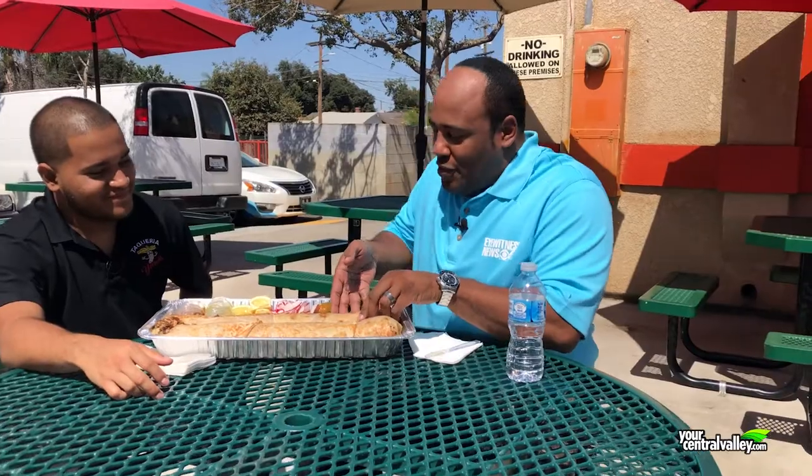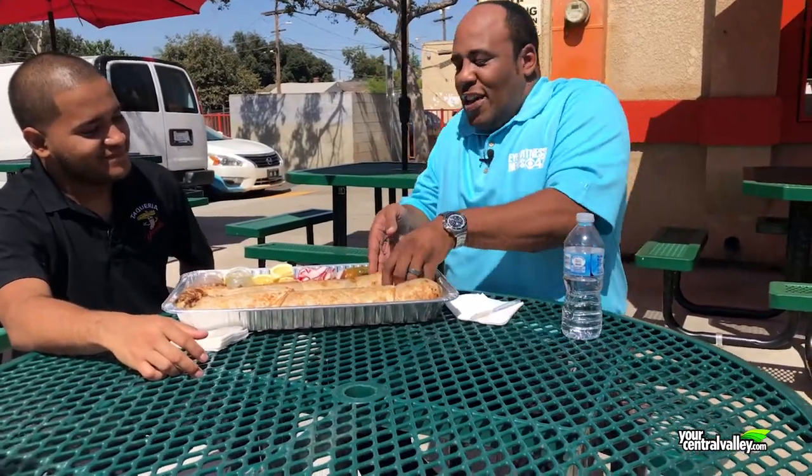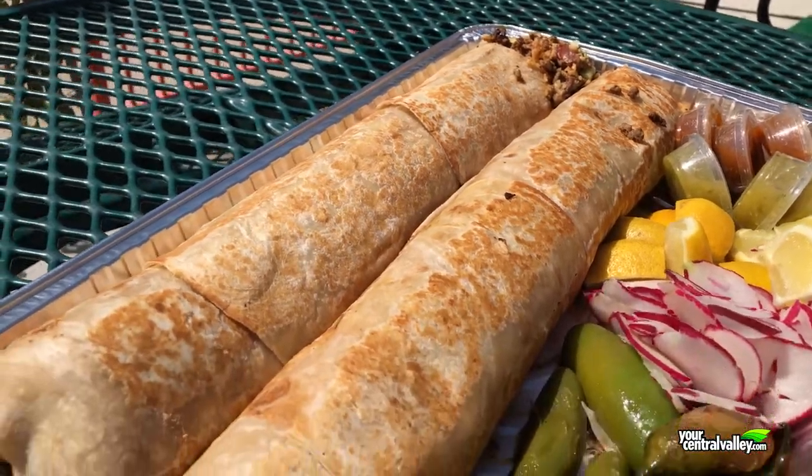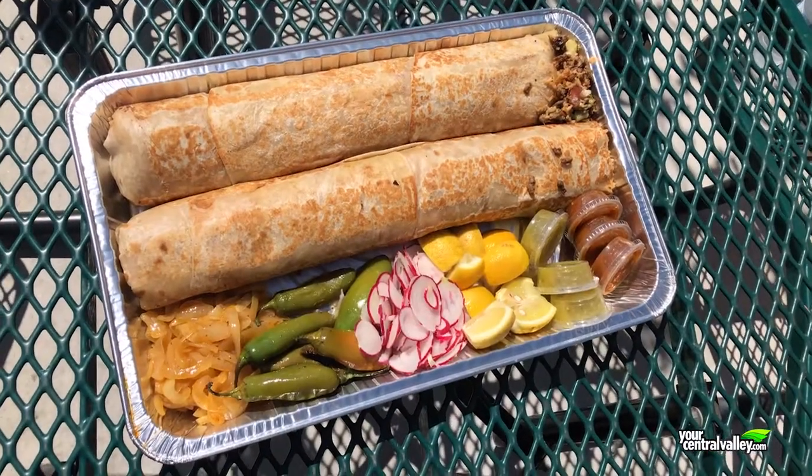So we've cut a little piece of it. I've got pretty big hands, and this is a pretty big burrito. Oh my God, take a look at that. Mmm. Real good. And now I see why they say one guy can't finish this burrito. It's definitely lived up to what I thought it was going to be.